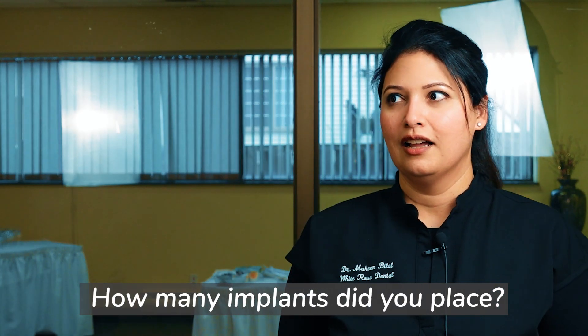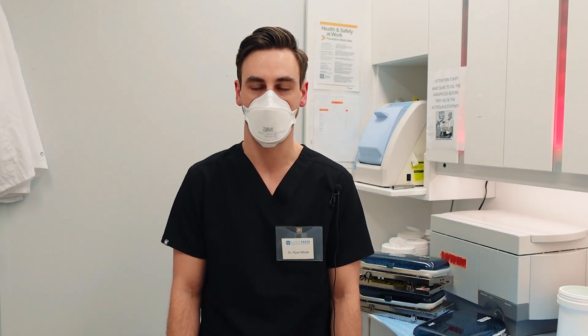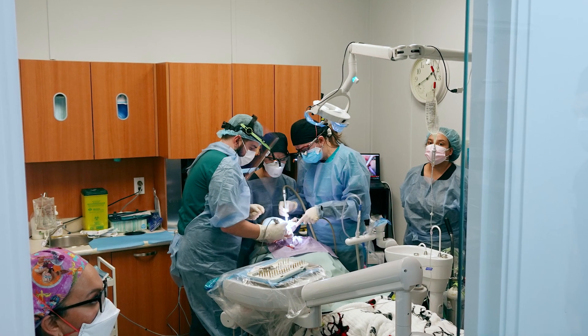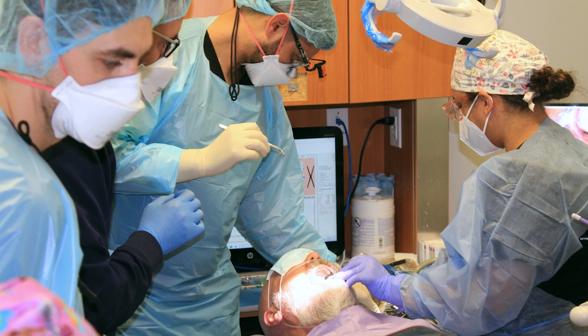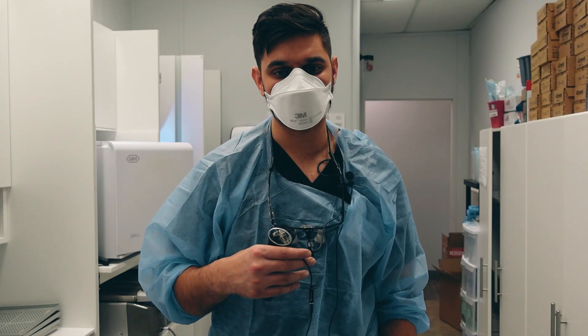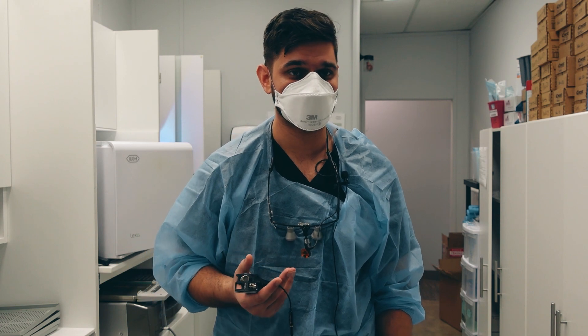How many implants did you place? Five, and assisted maybe 10 or so — while assisting I learned even more. Got to place four to six implants, and assisting on six more makes twelve total. Yesterday and today I put in three implants. I did four or five — some were guided, some were conventional, some with bone grafting after. It exceeded my expectations, especially with being able to place so many implants. That's where the real value comes from.